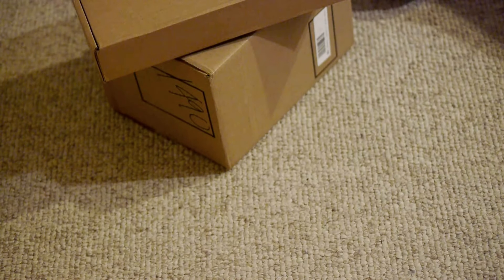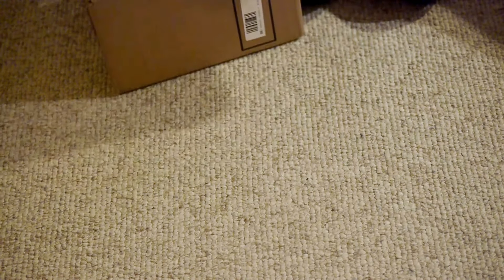I ordered a couple things from American Girl. I apologize about my voice, but I'm pretty sick right now. Let's open these — I really wanted to show you guys, so I'm sorry that I have to be sick for it.